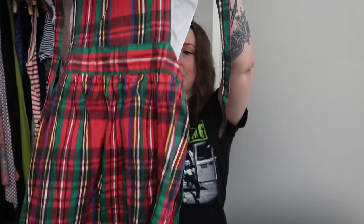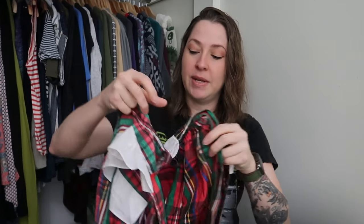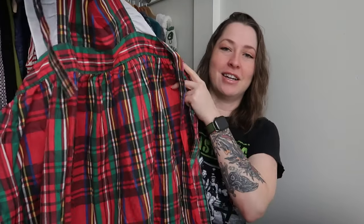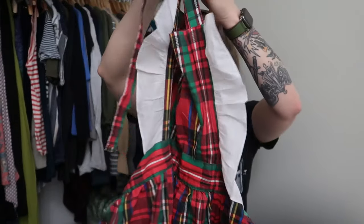Something that also sells very well for me — and I will put these on WhatNot — are vintage aprons. I found several of these which I was very excited about, actually in decent condition. This one is a polyester cotton blend, made in the USA, kind of Christmassy, but it doesn't have any stains on it. It's got the little ruffle layer — I thought this was absolutely adorable.